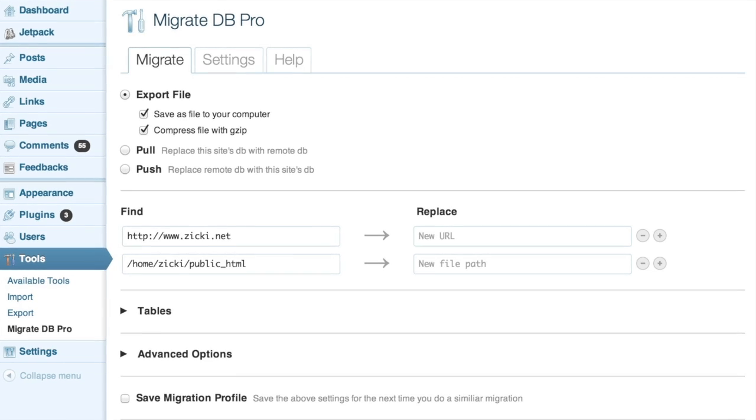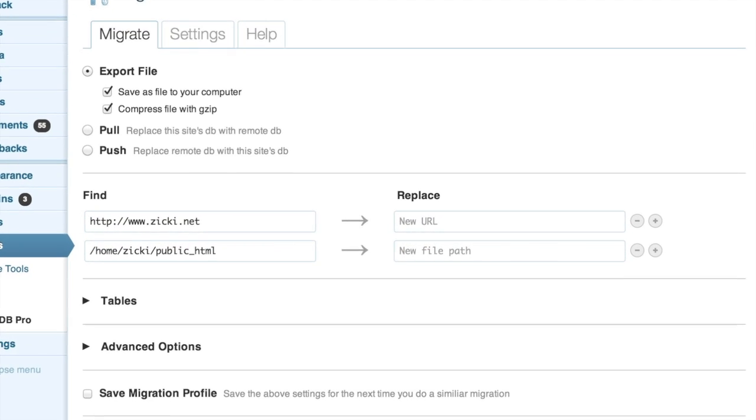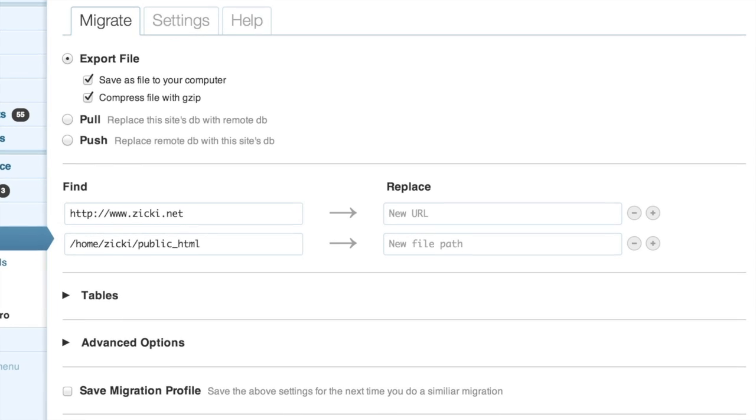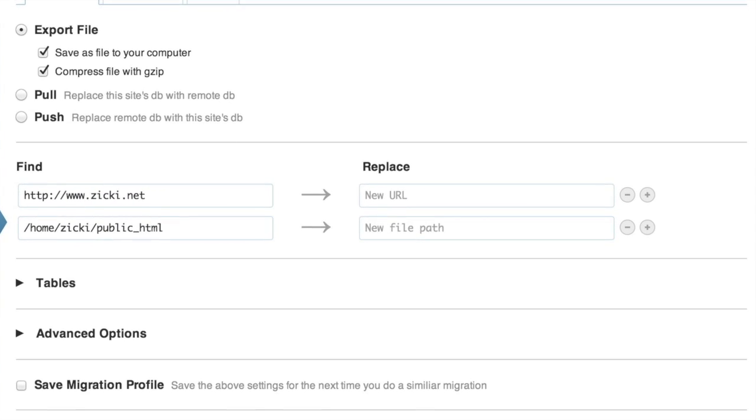The options are straightforward: what do you want to do? Do you want to download it to your computer, or do you want to pull it from another website? If you're working on a dev site and want to pull the database into the site you're working on, you can do that. Or if you're on a live site and want to push it to another domain, you have that option too. And there's the ever-important find and replace — if you're working on a subdomain like dev.ziki.net and want to push it live to ziki.net, you have to find and replace all that in the database, and this plugin makes it super easy.